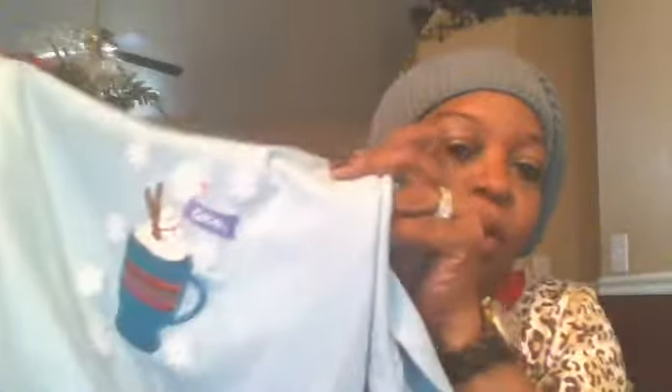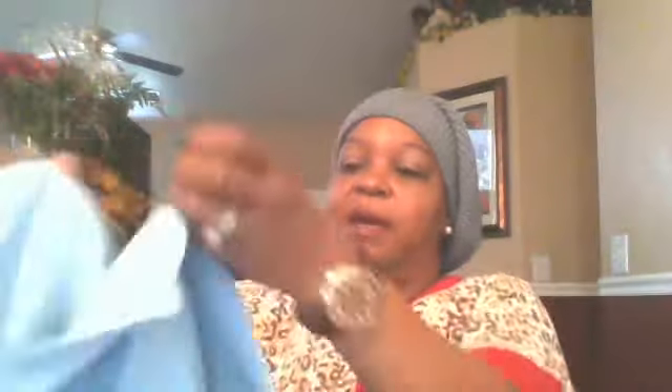Then I have my hot cocoa ones — it says 'cocoa' on it with the cup. My hair is the way it is because I just did my hair, got a fresh perm and washed it — all that good stuff today, so you guys have to excuse me. Then I have the pants to go with that, and it has hot cocoa all on them.